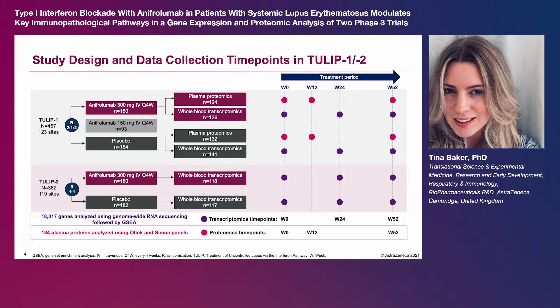Patients were randomized to receive intravenous anifrolumab or placebo every four weeks. Only data from the 300 milligram approved dose and placebo groups were used in the analysis described here.